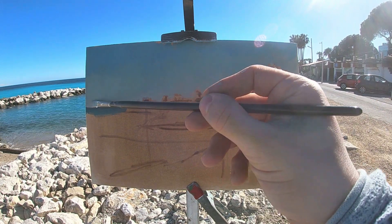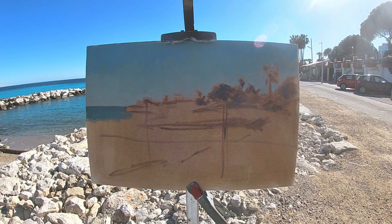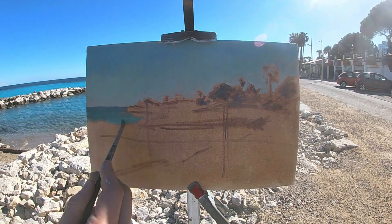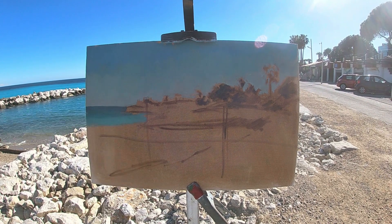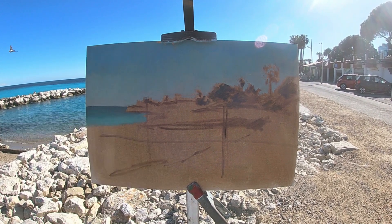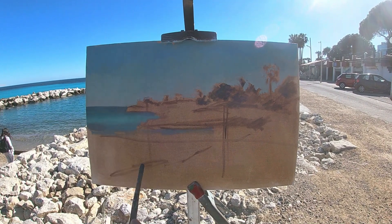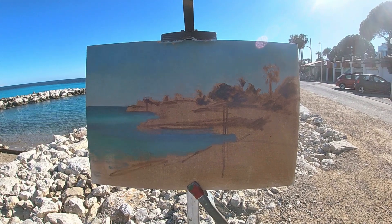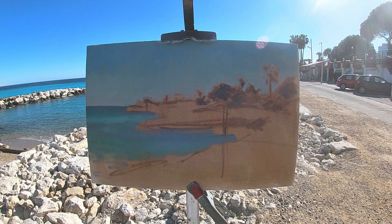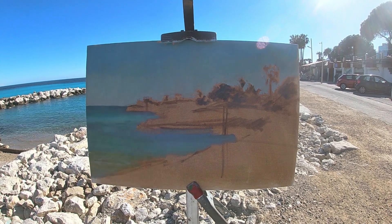To paint the sea I start by painting the sea on the horizon which has a deep blue, slightly purplish hue, and to paint this I use pretty much pure ultramarine blue. Then as the sea gets closer and closer to the foreground it takes on a more greenish turquoise hue, and then in the foreground there are actually some warm yellows and oranges where the water is shallower and you can see the seabed shining through the water.